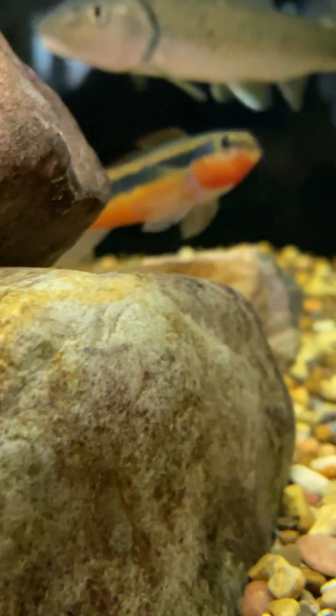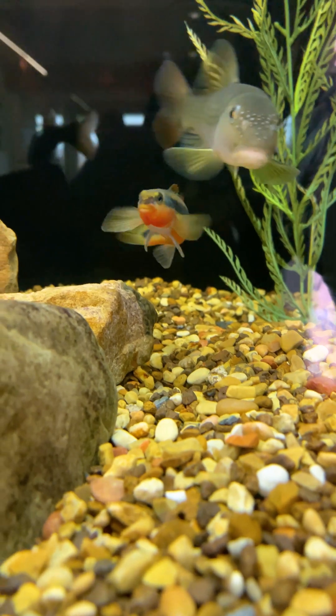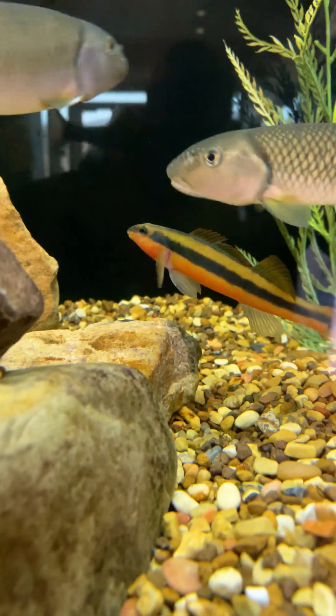When you put tangerine darters in an aquarium, they're just adorable. They're just moving those pectoral fins, sort of undulating their body a little bit.